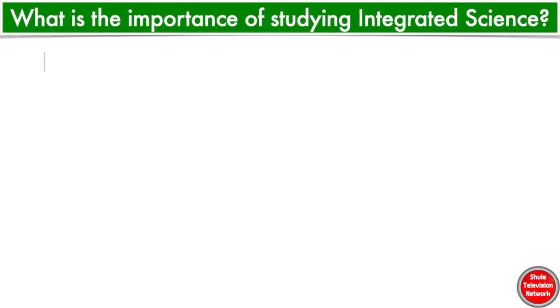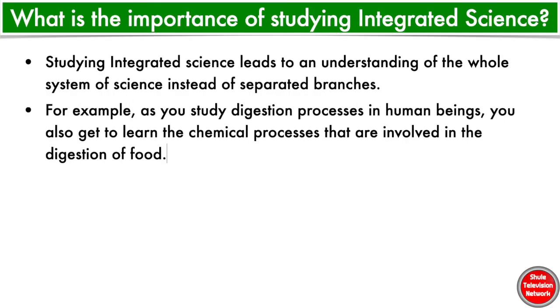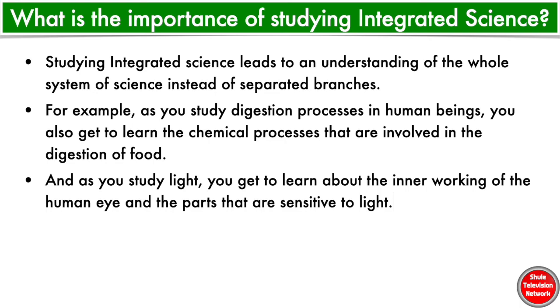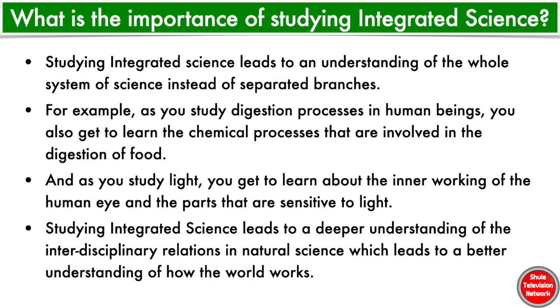Why study Integrated Science? Studying Integrated Science leads to an understanding of the whole system of science instead of separated branches. For example, as you study digestion processes in human beings, you also get to learn the chemical processes that are involved in the digestion of food. And as you study light, you get to learn about the inner working of the human eye and the parts that are sensitive to light. Studying Integrated Science leads to a deeper understanding of the interdisciplinary relations in natural science, leading to a better understanding of how the world works.